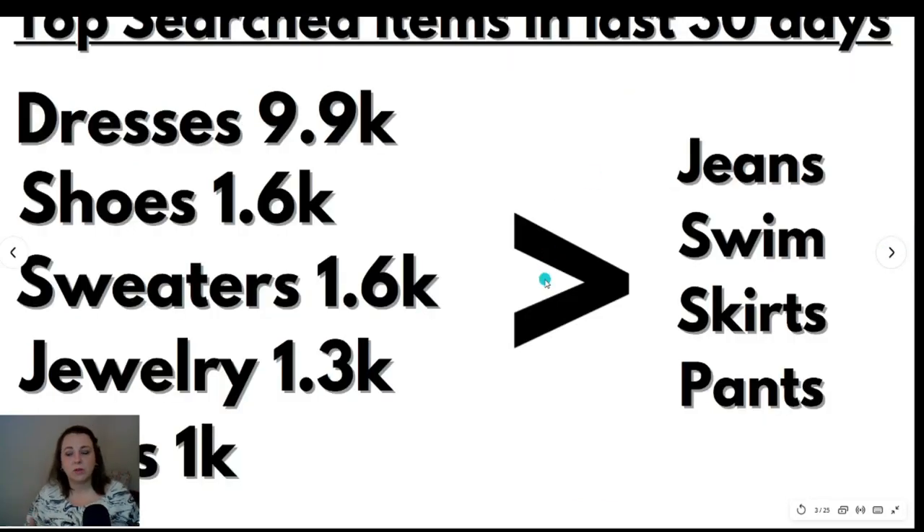These are the top searched items in the last 30 days for Anthropologie — this is me typing in "Anthropologie" in the Google Keyword Planner. Dresses were searched 9,900 times in the last 30 days, shoes at 1,600, sweaters at 1,600, jewelry at 1,300, and tops at 1,000. Jeans, swim, skirts, and pants were searched under a thousand times per month, most around 880 searches. This really opens my eyes to what I need to be sourcing — dresses. I've had better success with dresses than with tops, pants, or anything else.